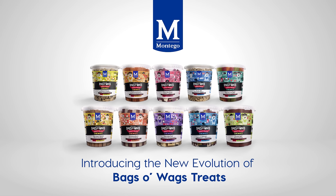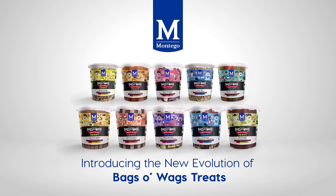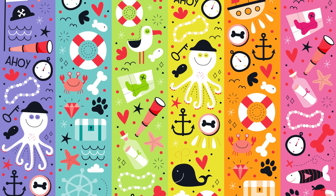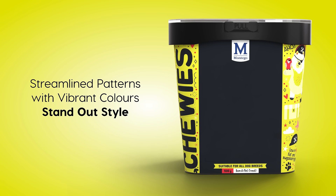Welcome to the next evolution of Bags or Wags, where premium quality meets playful charm. While we've streamlined the patterns, the unmistakable vibrancy remains, and the brand category has been made bigger and bolder.